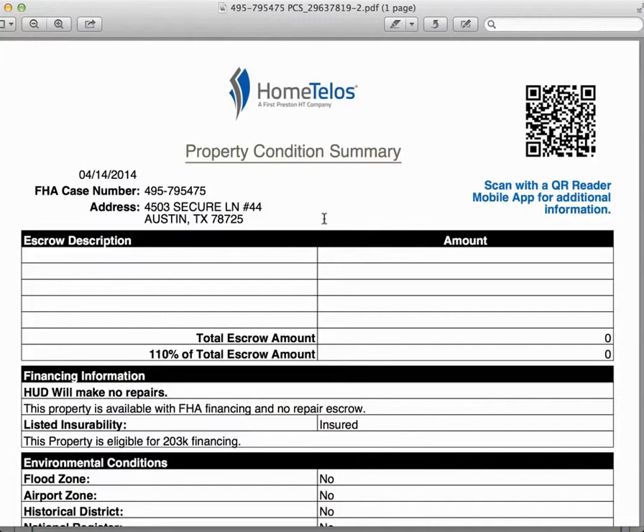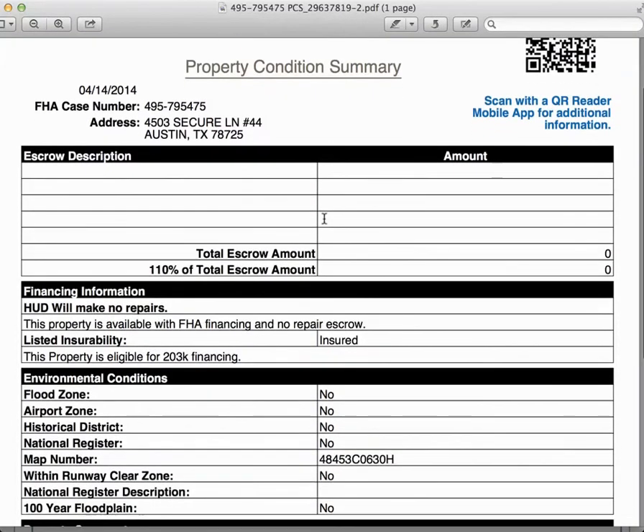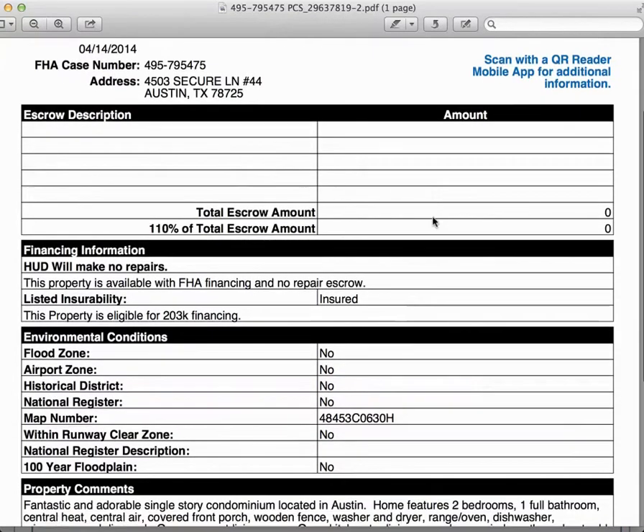So if you're an owner-occupant buyer getting a conventional loan, and there is a repair escrow set aside on this property, it's not going to be a factor. If you're an investor, FHA loans are not available to investors, so that repair escrow is not going to factor into your financing — only for owner-occupants buying with an FHA loan. Those are designated as IE, and if there was a repair escrow on this property, you'd see it here with a definition of what needs to be repaired and how much it is.